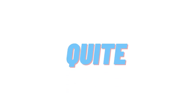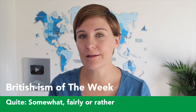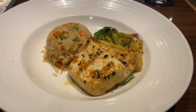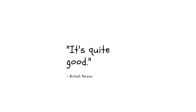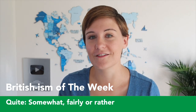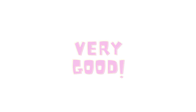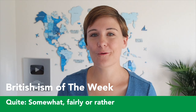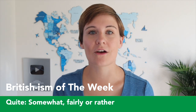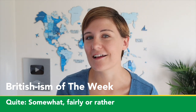Your Britishism of the week is the word 'quite.' If you ask somebody from the UK how their food is and they say it's quite good, that means it's fairly good — all right, not amazing. If you ask somebody from the US the same question and they say something is quite good, it means it's very good. So when I say the design of a cabin like this is quite nice, I mean it's all right nice — not extra nice.